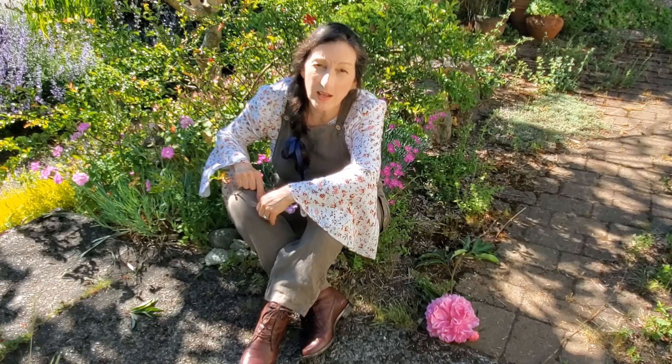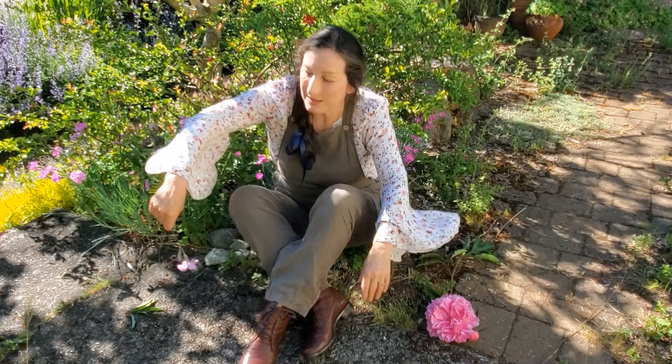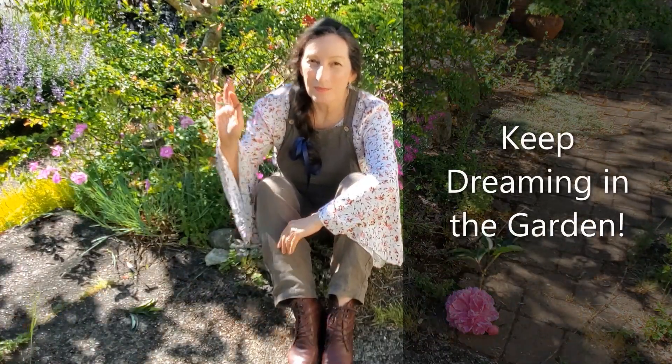I just discovered I got a rip in my overalls from the garden, but you know, that happens. If you have a special flower you'd like to share, please do so in the comments. And if you enjoyed the video, please give it a thumbs up — I sure appreciate that. Until next time, keep dreaming in the garden. Bye.